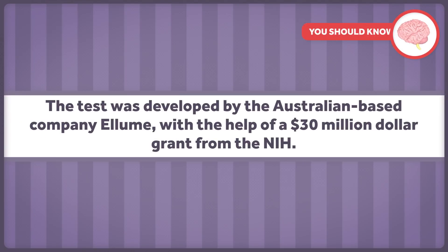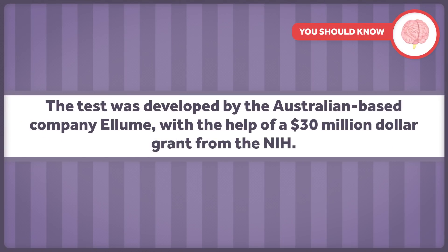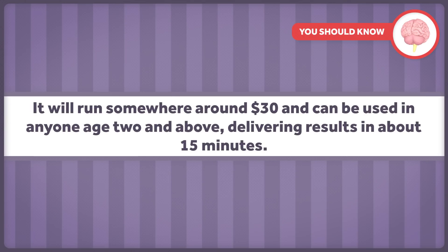It seems that we're finally going to have some at-home testing option for COVID-19. On December 15th, the FDA issued an emergency use authorization for the first COVID-19 test that can be purchased without a prescription and performed entirely at home. The test was developed by the Australian-based company Ellume with the help of a $30 million grant from the NIH. It'll run around $30 and can be used in anyone aged two and above, delivering results in about 15 minutes at home.